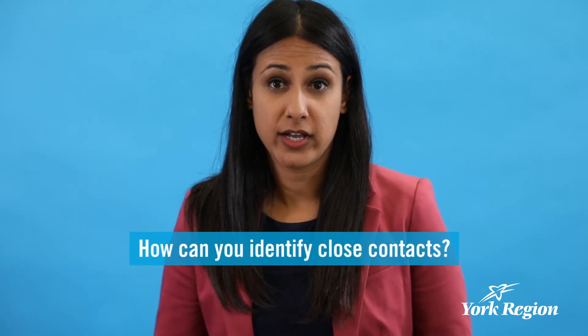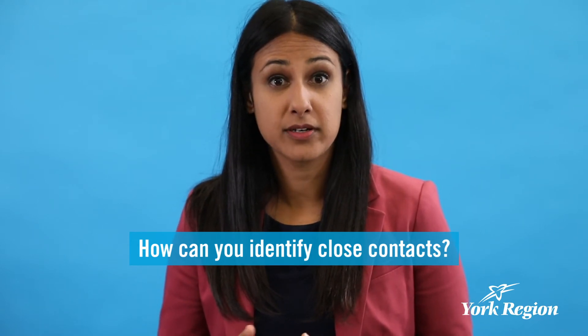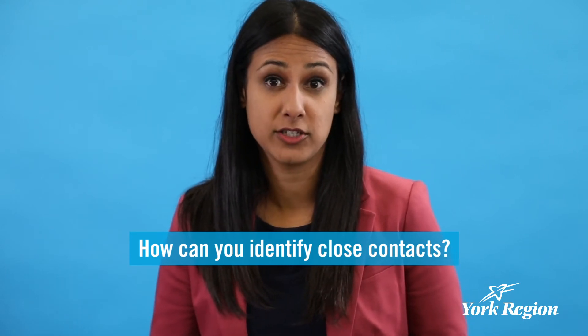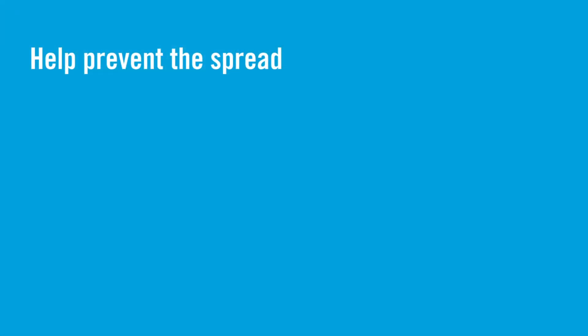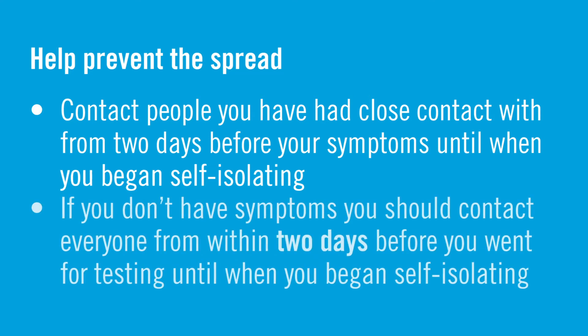If you have been told by a healthcare provider that you have tested positive for COVID-19, or are likely to have it because you are sick and linked in some way to a confirmed case, an outbreak, or have traveled internationally to a place with high spread, there are actions you can immediately take to help prevent the spread. These include contacting everyone you have been in close contact with from the two days before your symptoms started until when you started self-isolating. If you do not have symptoms, then you should contact everyone from within the two days prior to the date you went for testing until when you started self-isolating.